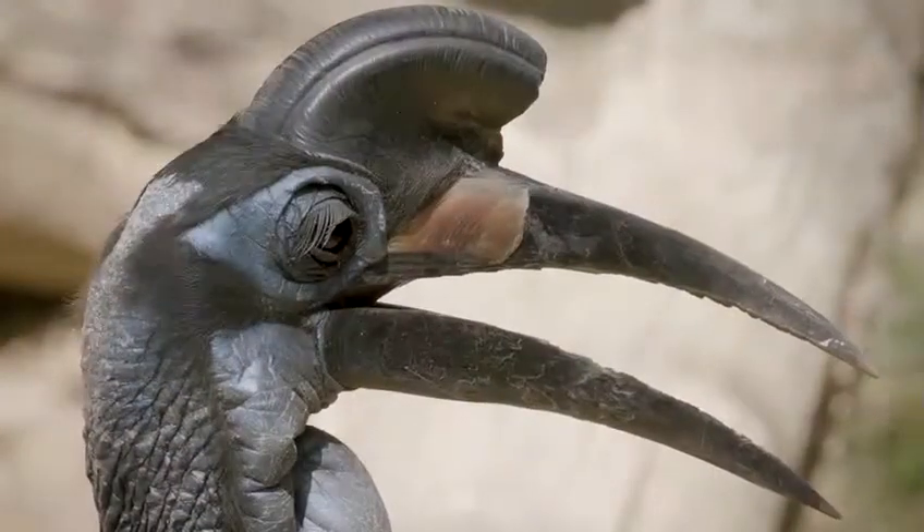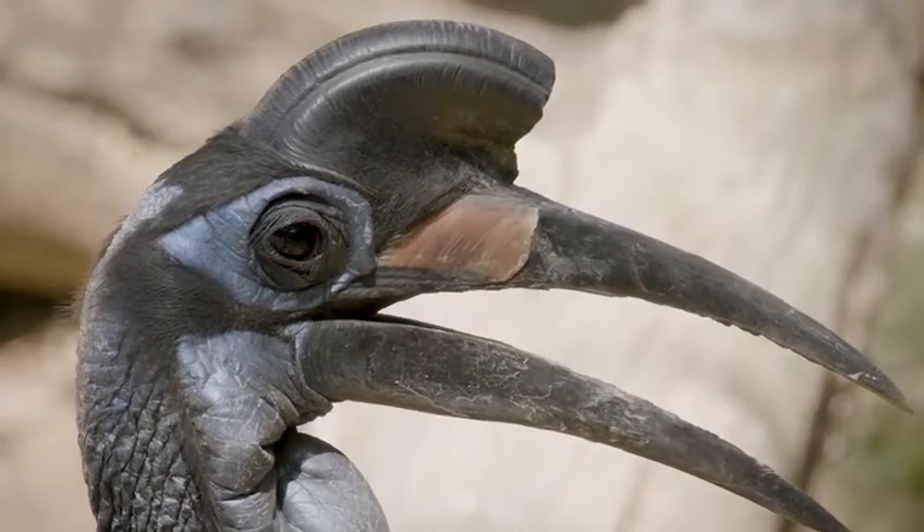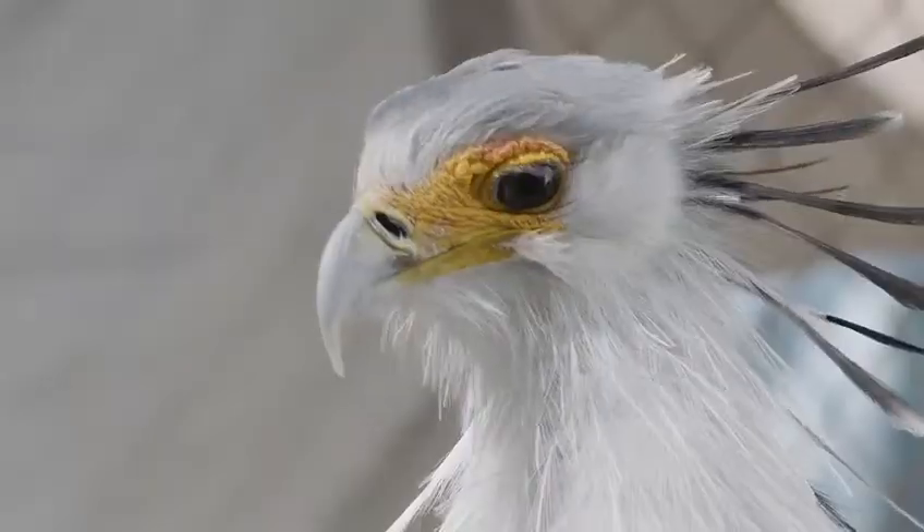And it's not just hornbills. Some other species of bird have also evolved this physical adaptation, including ostriches and secretary birds.